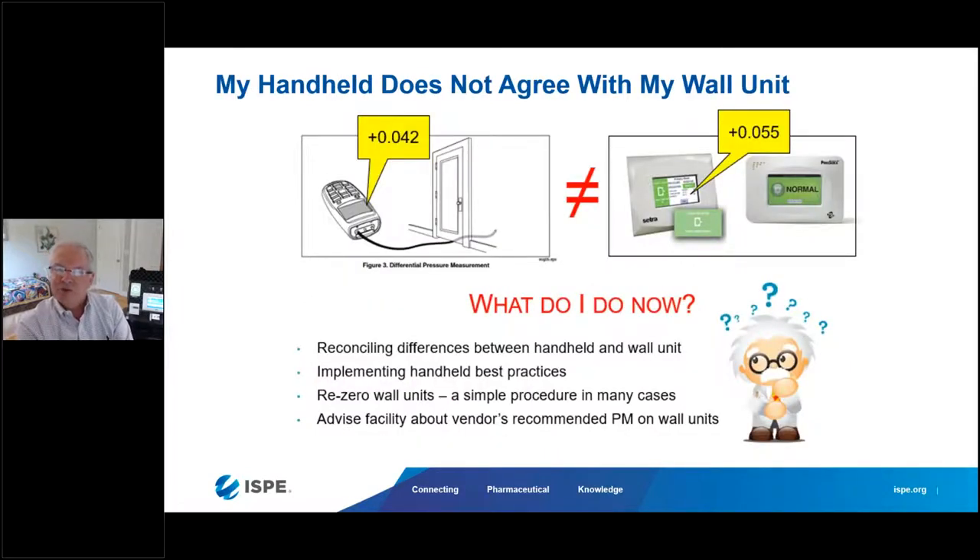If somebody is measuring with a handheld manometer and that differs from what is shown on the wall — for example, I take a handheld measurement and see 0.042 inches of water column, but the wall display shows 0.055 inches — how do I reconcile those differences? Which device wins? Which device do I believe for the report I'm going to produce?